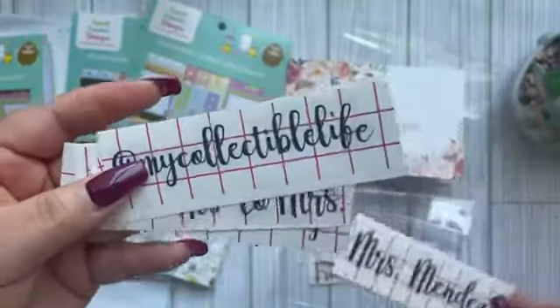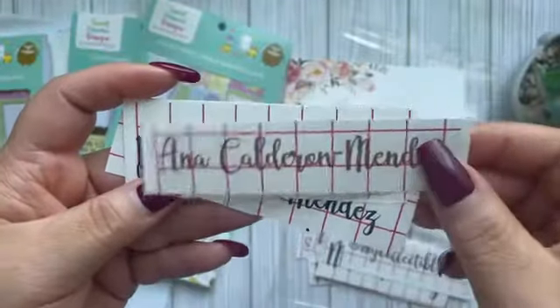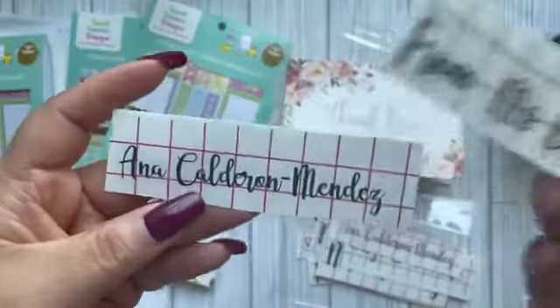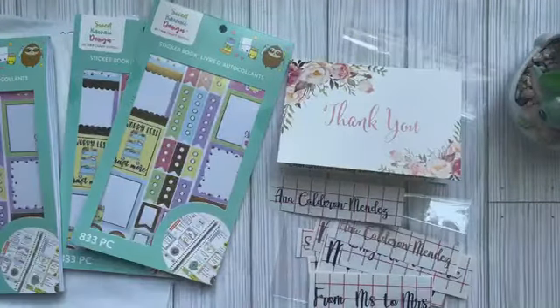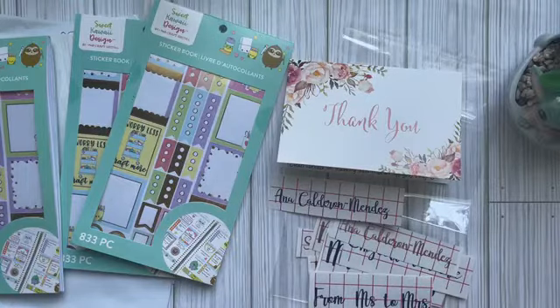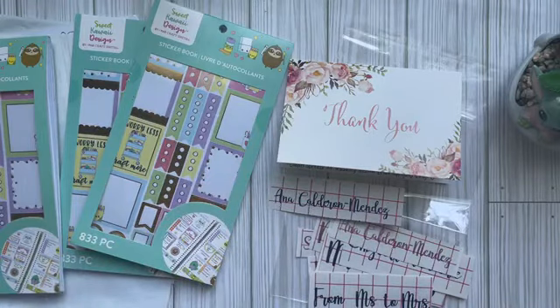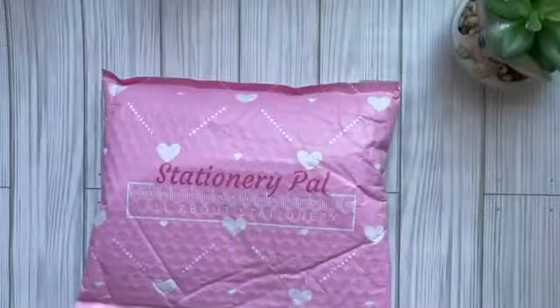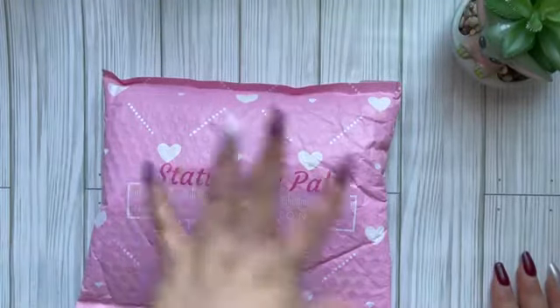These are the stickers she sent: 'Soon to Be Mrs. Mendes,' 'From Miss to Mrs.,' 'Mrs. Mendes' — which will be my new last name and the name of my channel and Instagram, so please come follow me! Then 'Mrs. Mendes' in blue, which is one of my main colors, and my full name. I love these, Yureli — I'm so excited to put them in my wedding planner, and maybe on a tumbler too! Hope you guys have a wonderful day, see you in the next clip!